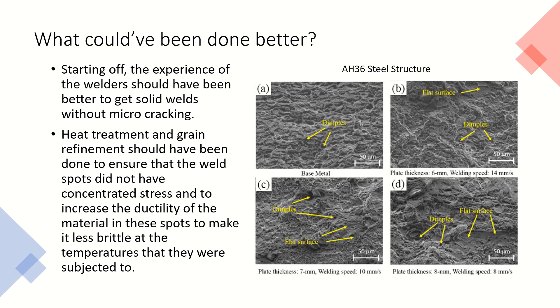The big question is: what could have been done better? Starting off, the experience of the welders should have been much better to get solid welds without micro cracking. In addition to this, heat treatment and grain refinement should have been done to ensure that the weld spots did not have concentrated stress and to increase the ductility of the material in these spots, making it less brittle at the temperatures they were subjected to.